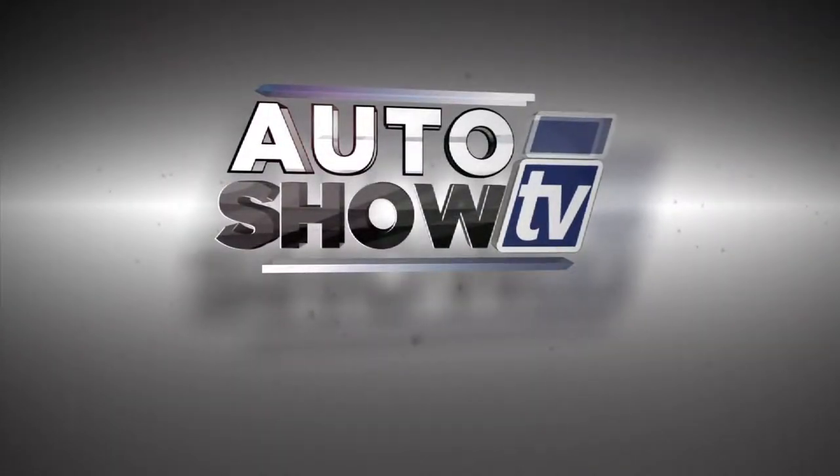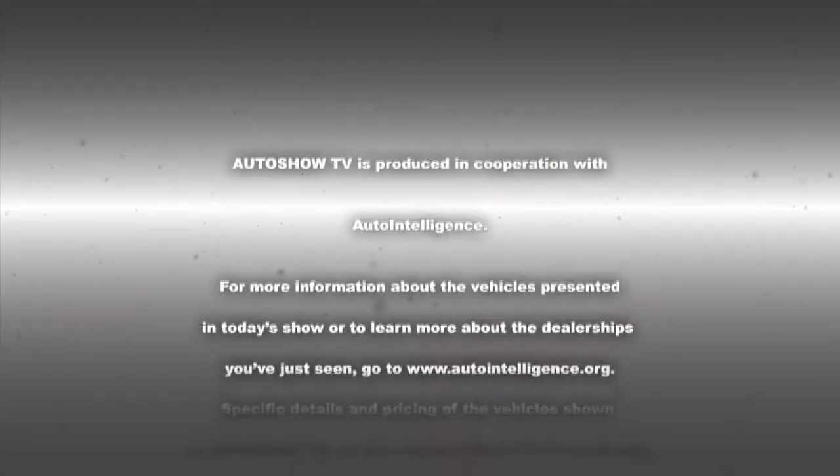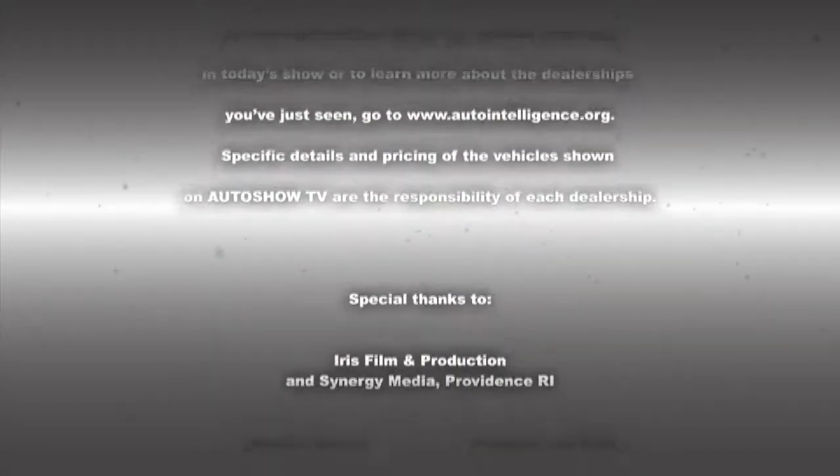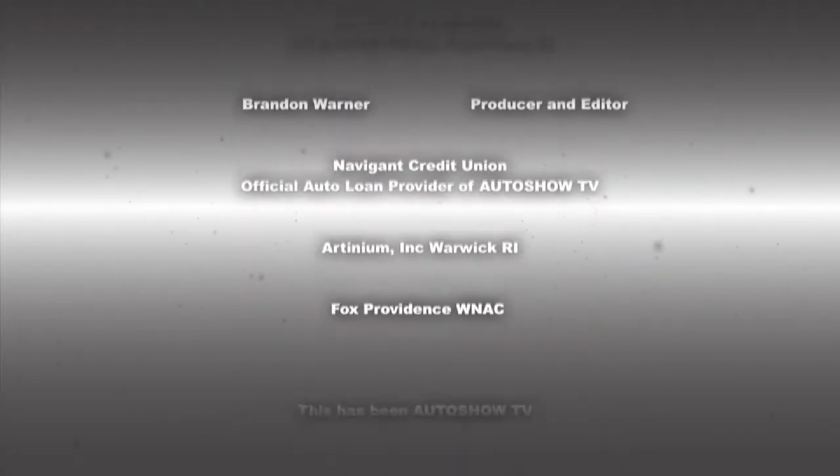This has been Auto Show TV, produced in cooperation with Auto Intelligence, thanks to our participating dealers and sponsors. Tune in next time to see more great deals on great wheels from some of the best pre-owned dealers in Rhode Island and South Coast, Massachusetts. This has been Auto Show TV.